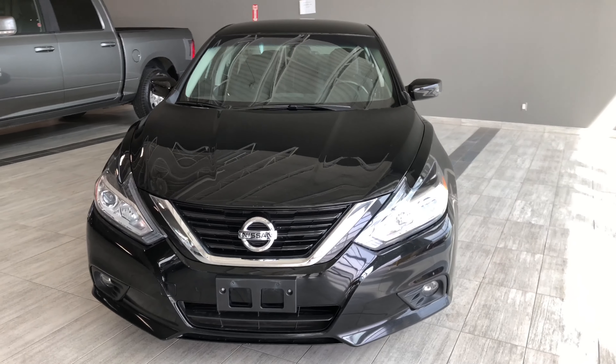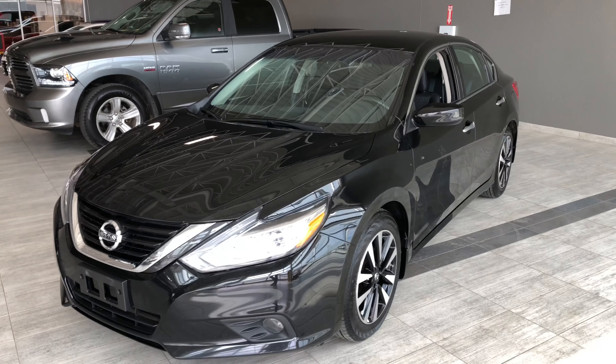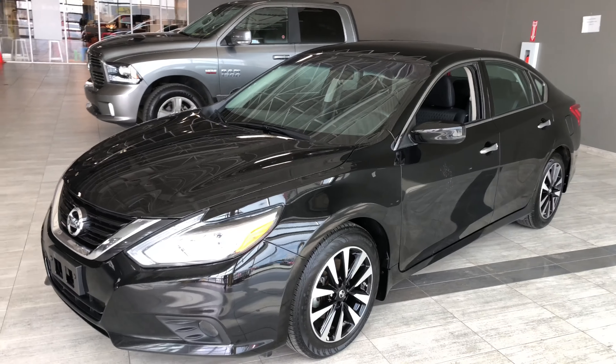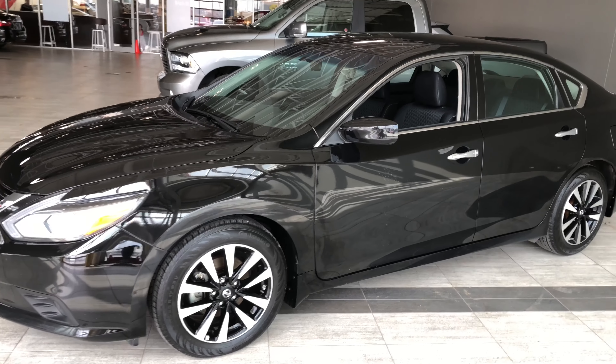Some of your great exterior features include your fog lights and daytime running lights, trunk release button, and you also have a smart key system which allows for easy access. Now why don't we hop inside this Altima and see what else it has to offer.